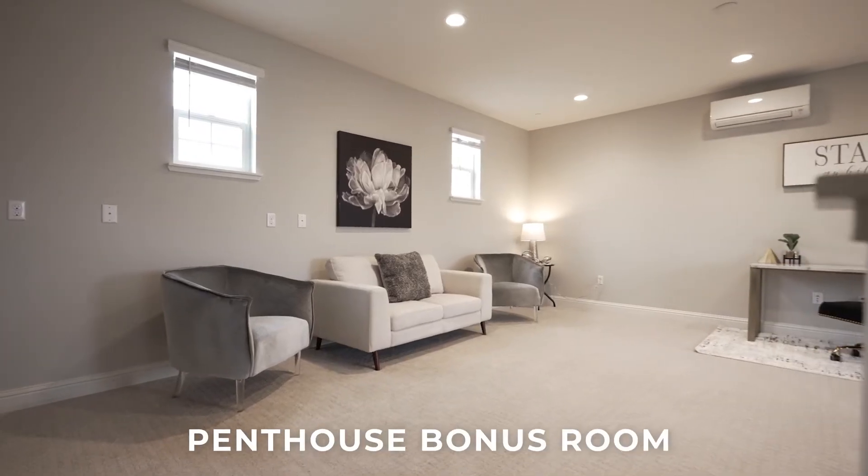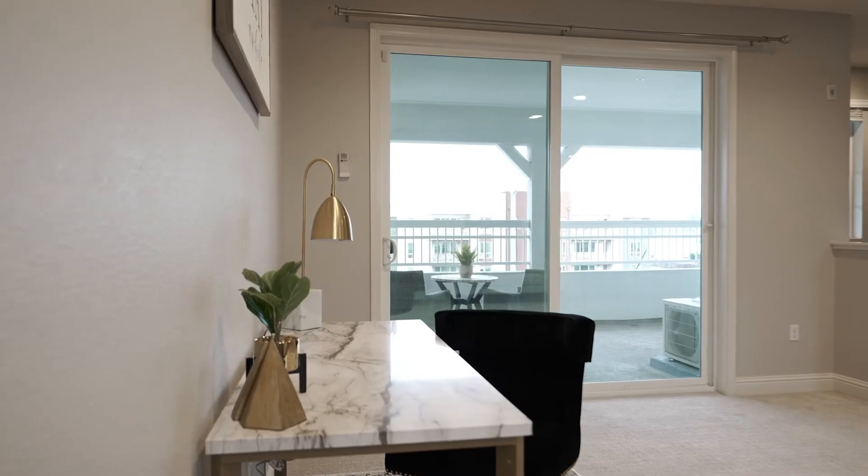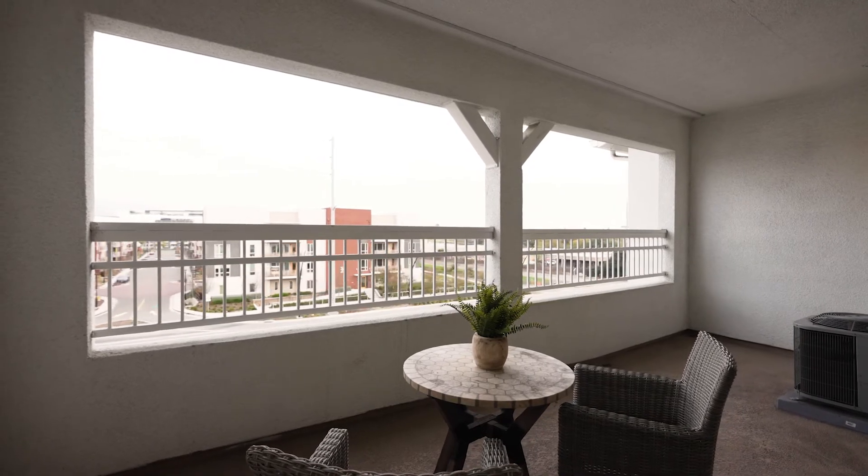You're going to love this large bonus room that has its own patio. It can be used for a workout room, your office, a man cave, or a place to get away from your family.